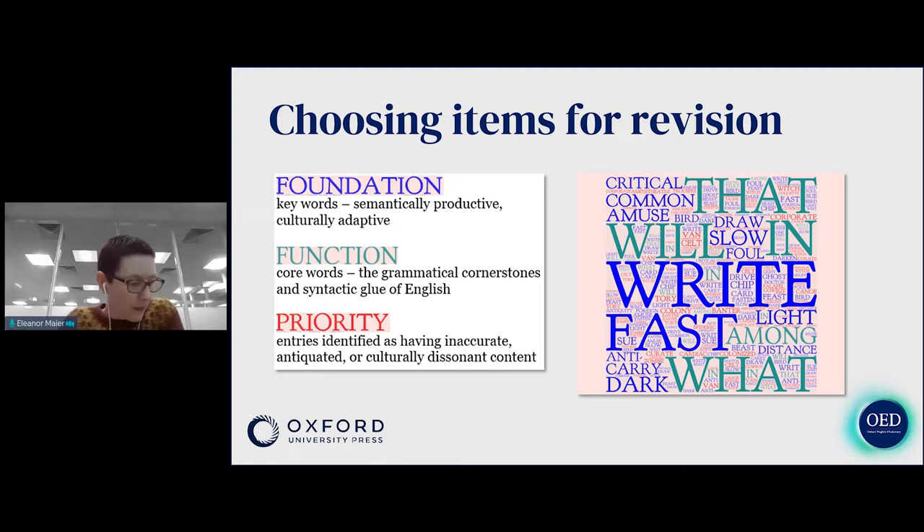Rather than going through the dictionary in alphabetical order when revising it, we prioritize entries where revision brings the greatest benefit to users. When we decide what words to revise, we categorize them into three streams. There are foundation words — key words in the language, semantically productive, culturally adaptive — large complex words which have exhibited a lot of change over time and are used in a large number of semantic contexts, for example coach, block, doc, staff.